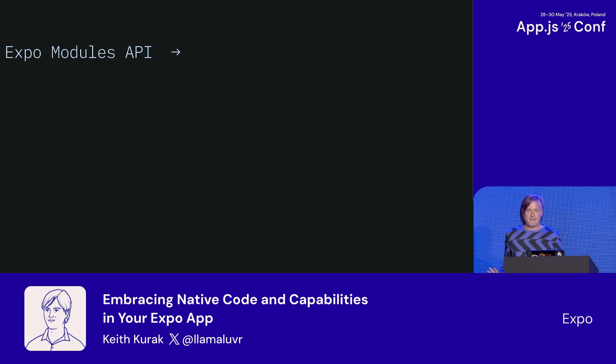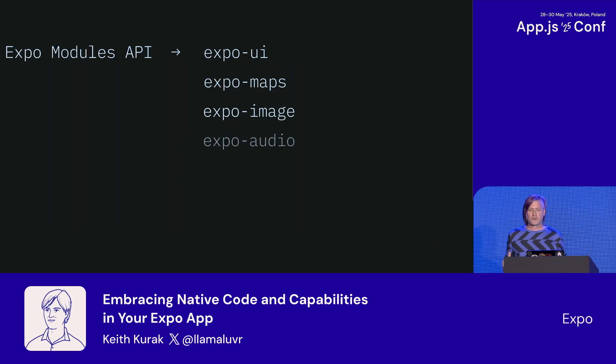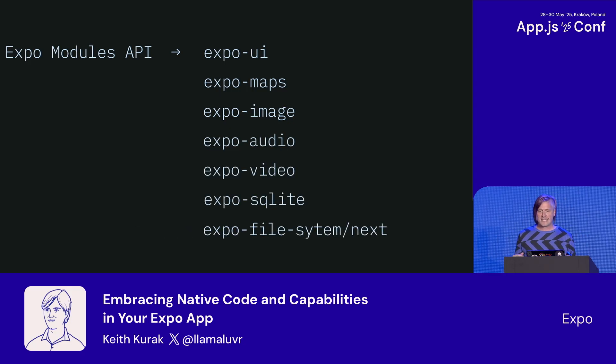Speaking of the Expo Modules API — this low-boilerplate, powerful toolkit for interfacing with native code has contributed to a blossoming of new and improved native modules in the Expo SDK and all over the community. A better framework for native modules makes it faster to ship new modules and improve them. For instance, shared objects in the Expo Modules API means we can keep references to native object state in your JavaScript, reducing round trips to disk — a real-world performance benefit that users can actually feel in apps with long lists of images or videos. There's no penalty for using native code or your own custom native code. In recent SDKs, we've released several new Expo Modules API-based packages and rewritten others, including image, audio, video, maps, SQLite, and file system.